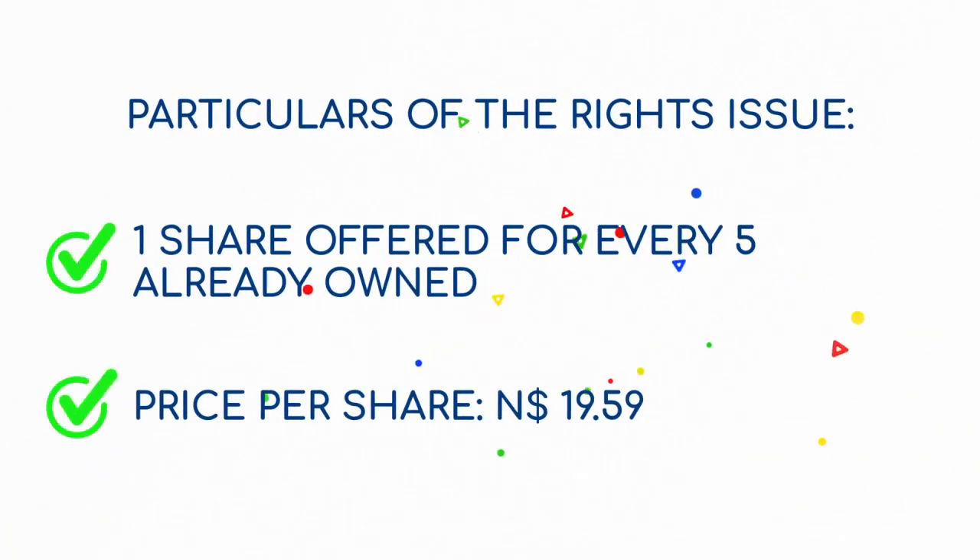For this rights issue, all existing Oryx Properties shareholders will be entitled to purchase one share for every five shares they own, at a price of 19 Namibian dollars and 59 cents.